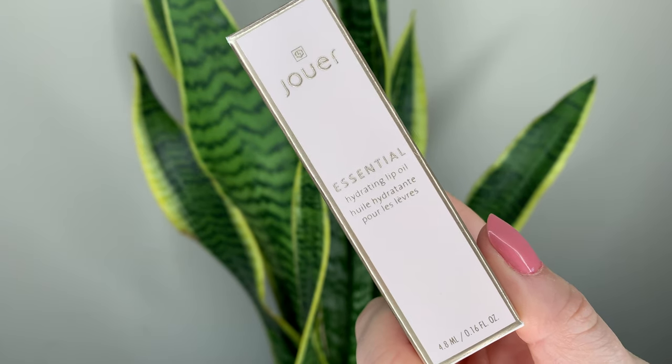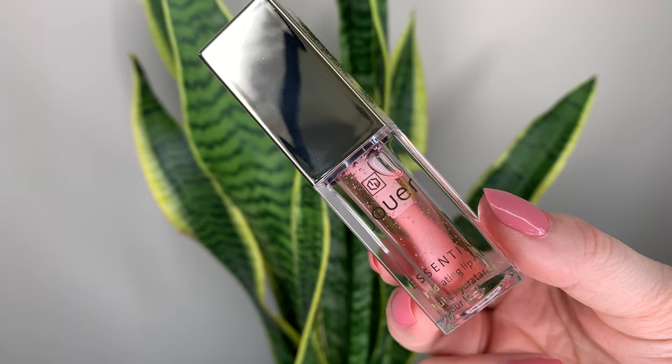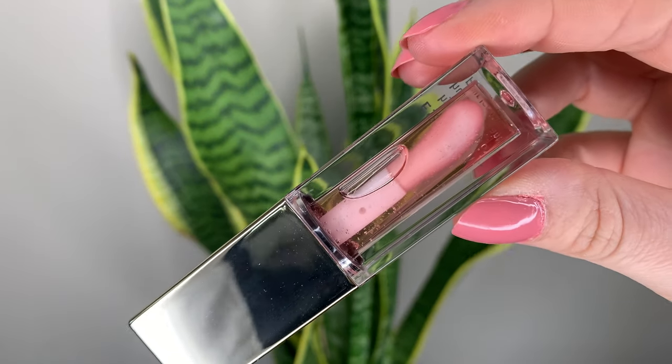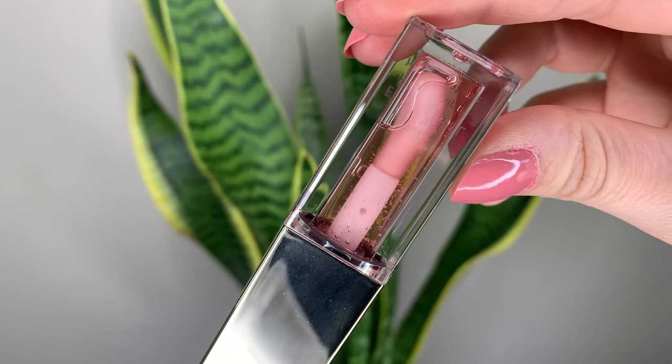Hey guys, for today's video I have this new lip oil from Jouer — the essential hydrating lip oil. It's $23 Canadian or $18 US and you get 0.16 ounces or 4.8 milliliters of product. It's vegan and cruelty-free, and for now it's just the one shade.